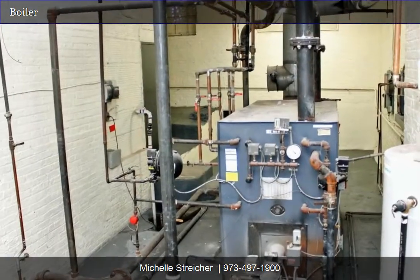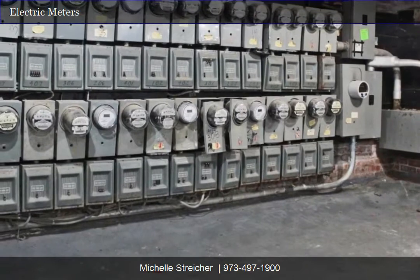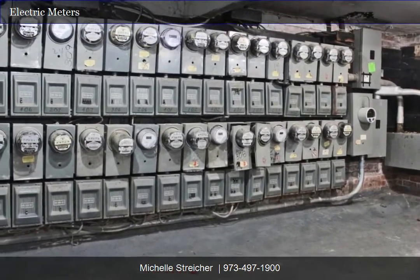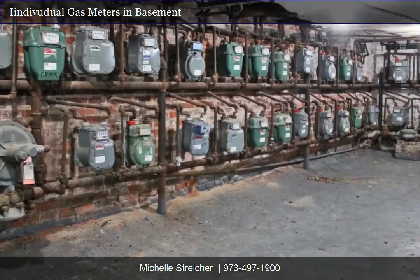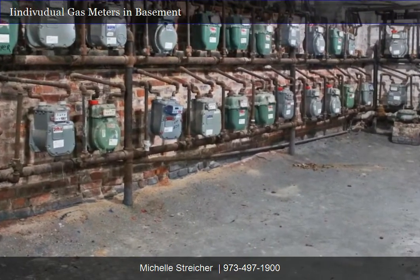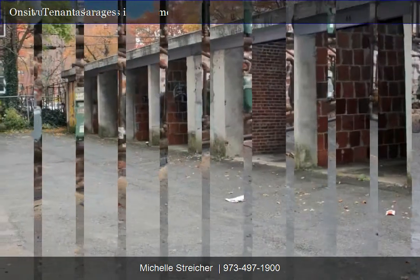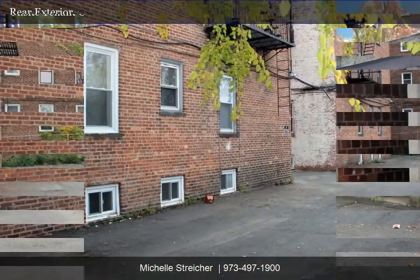Recent upgrade investments include a new roof, a new lock-in gas hot water boiler, a rebuilt steam boiler, windows repaired or replaced, a renovated laundry room, Ntech boiler controls, new exterior lighting, and a new video security system.